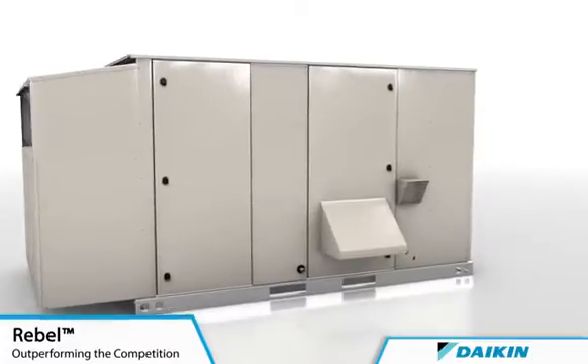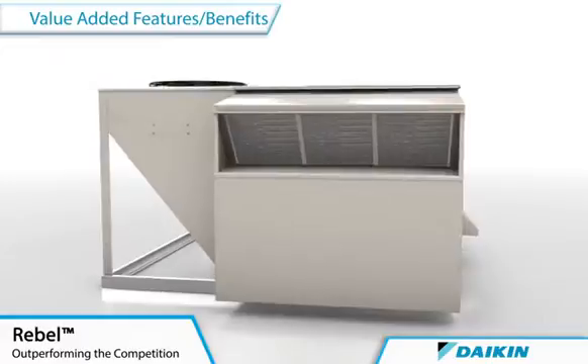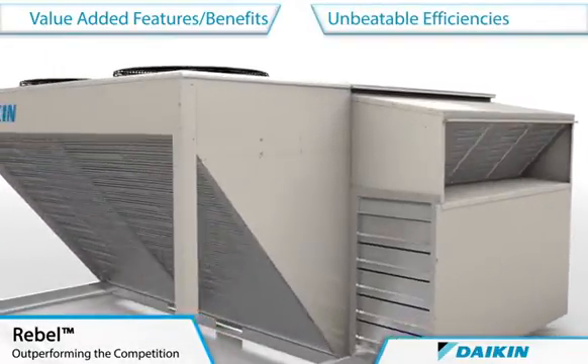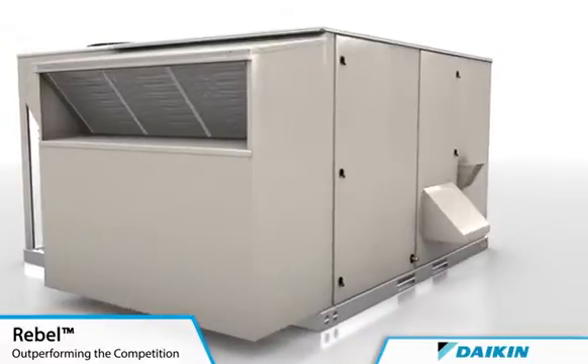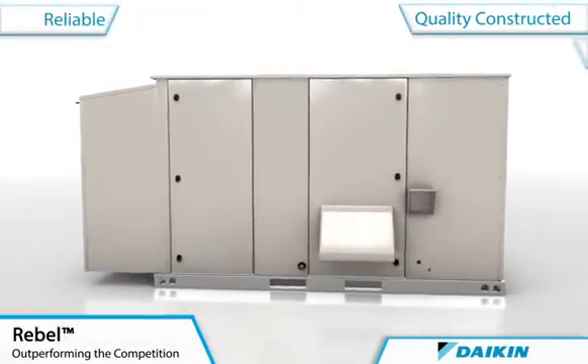Rebel units are constructed with value-added features and benefits to outperform all competitors with unbeatable efficiencies that often provide payback in as little as two years. Rebel's innovative design is a testament of Daikin's commitment toward providing the efficiency, quality, reliability and serviceability that you expect from the world's leading HVAC manufacturer.